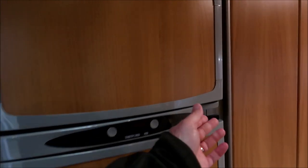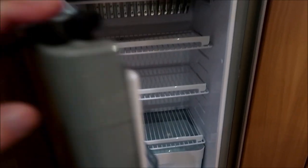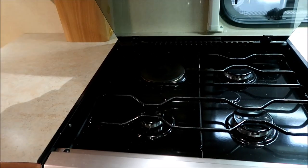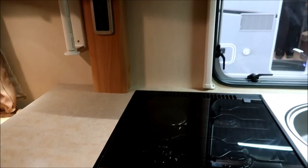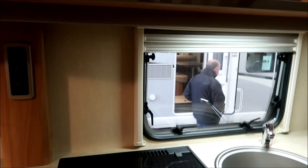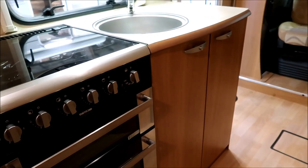Moving along this side, we've got the separate fridge-freezer. As you know from previous reviews, these are my favourite — when you can keep them separate rather than combined. Good size fridge there with a solid tray in the bottom and storage above. Around behind, the usual sink and a dual-fuel hob. Boleros were always good at this — Swift were always up there with the leading edge equipment. They always put the equipment in that people demanded, even nine years ago. It has a grill and oven as well.